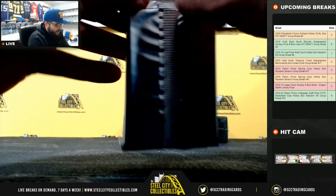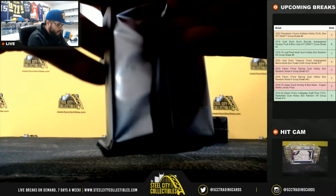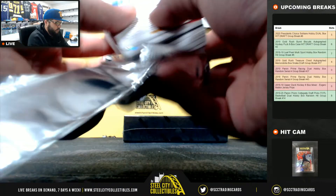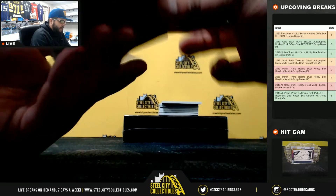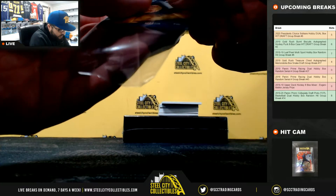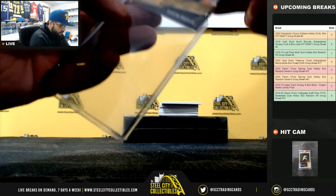Now that we finally have Prime 19 back in stock, we should be rolling through these. First, we have Martin Truex Jr., 31 of 50. Going to Benjamin.